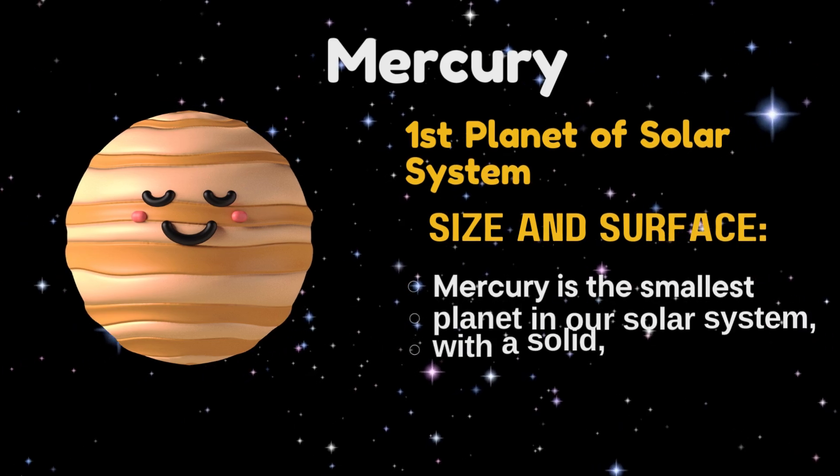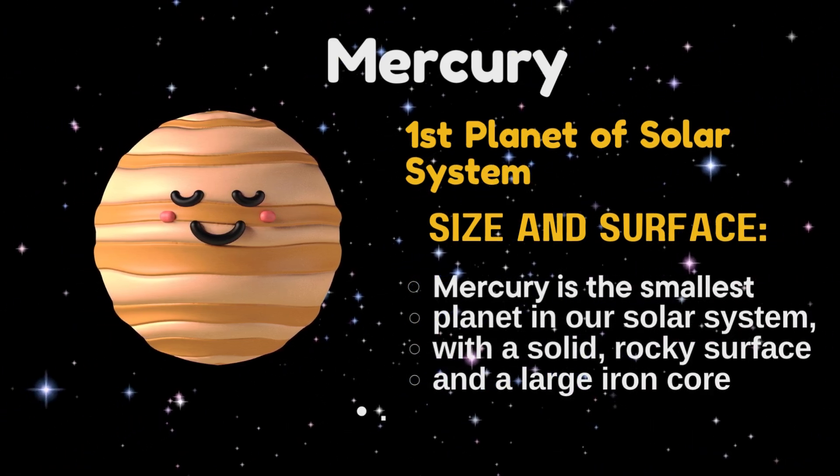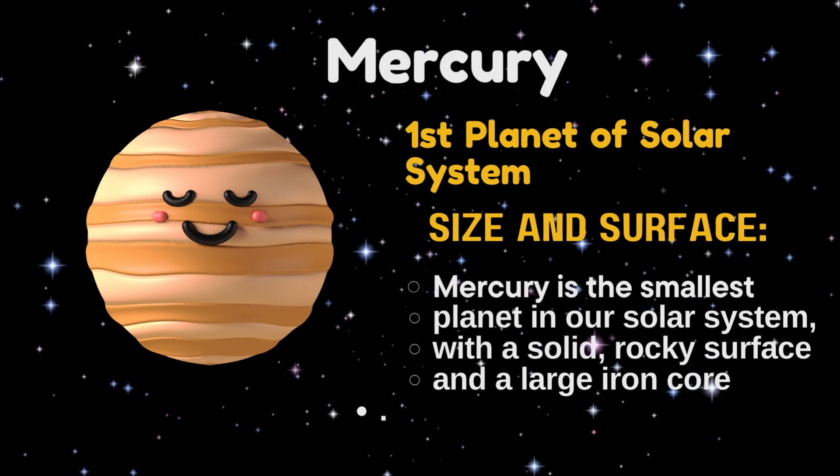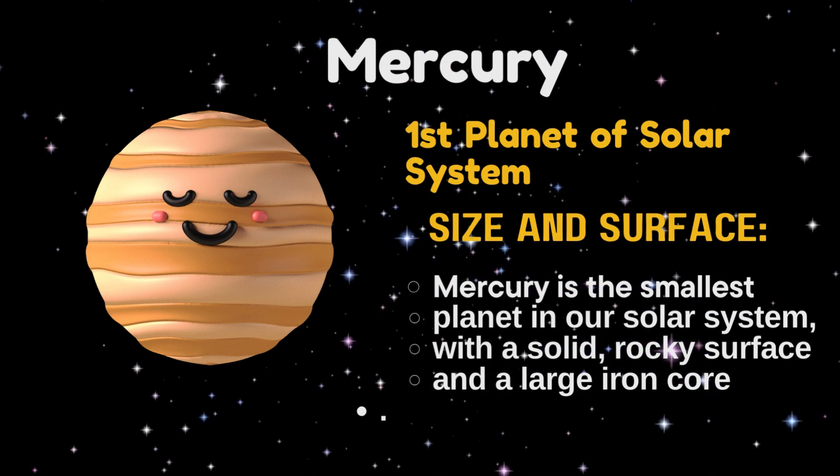Mercury, first planet of the solar system. Mercury is the smallest planet in our solar system, with a solid rocky surface and a large iron core.